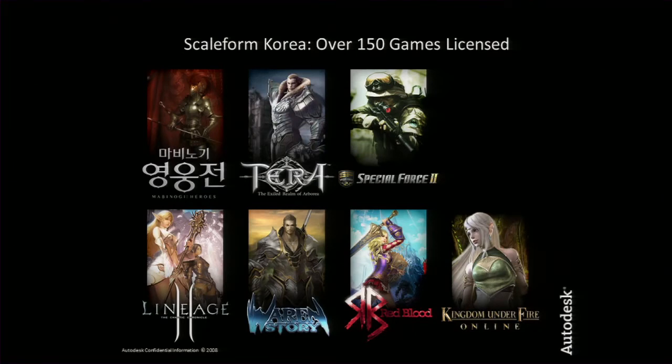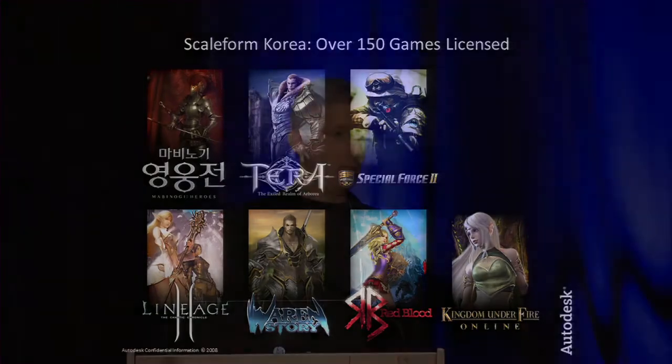Korea happens to be our largest international territory. Nintendo is going to make Scaleform, HumanIK, and KinApps available to all their Wii U licensees. Crytek announced they'll make Scaleform available to all their CryEngine 3 licensees. It's really a ringing endorsement for our technology that hardware manufacturers and engine providers have all chosen to adopt and standardize on our technology.